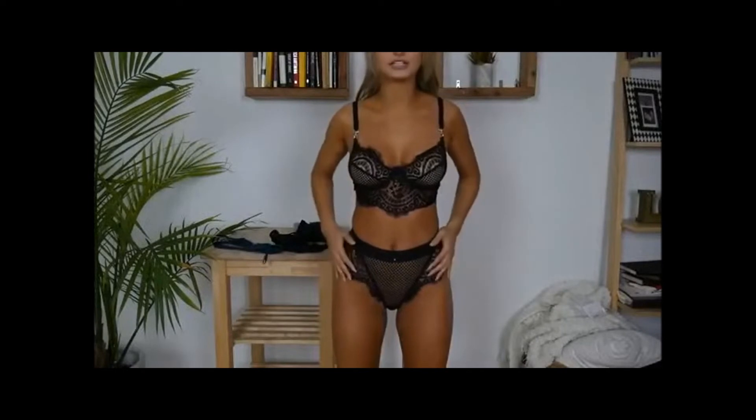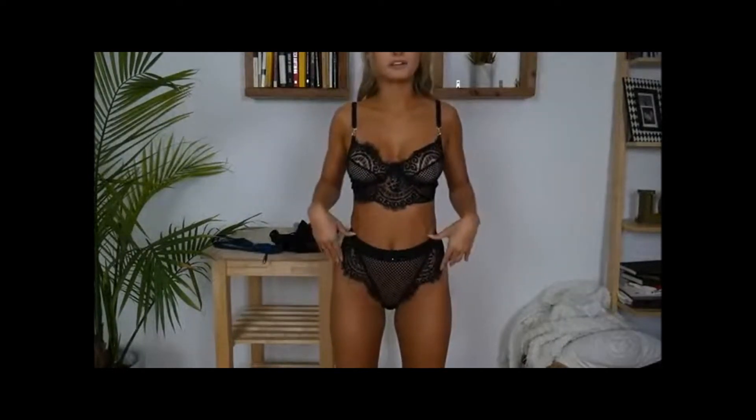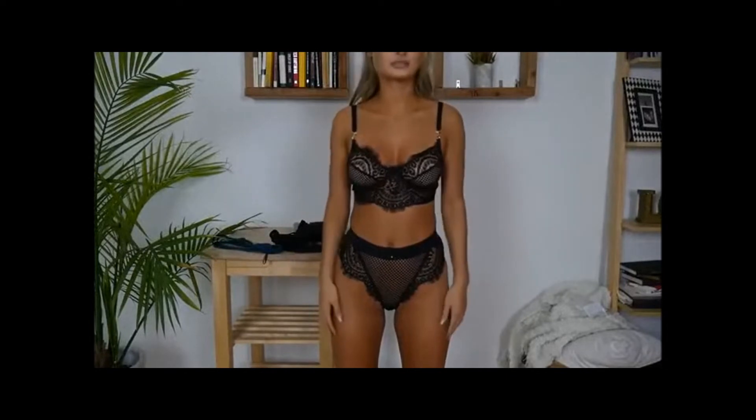I'm wearing a small in top and extra small in bottoms. The top is $69 and the bottoms are $45. So once again, reasonably priced lingerie. I really like this one as a set. They have other bottoms and other colors, so you can always mix and match.